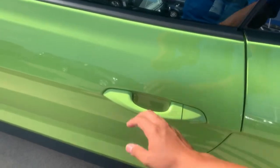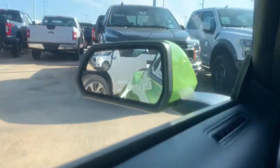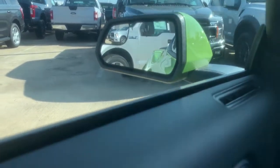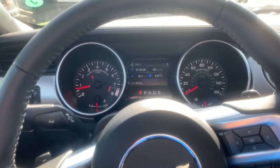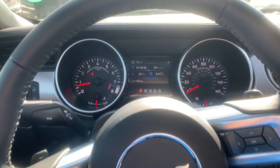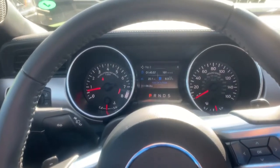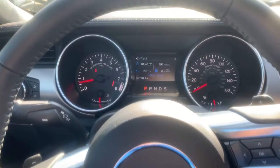Touch the door handle and it unlocks. Now this vehicle has the 408 package, so it does not have the blind spot sensors in the mirrors — just those tiny mirrors in the corner. No memory seats, no digital dash, no lane keeping assist, no adaptive cruise control. Just what you need on this vehicle.